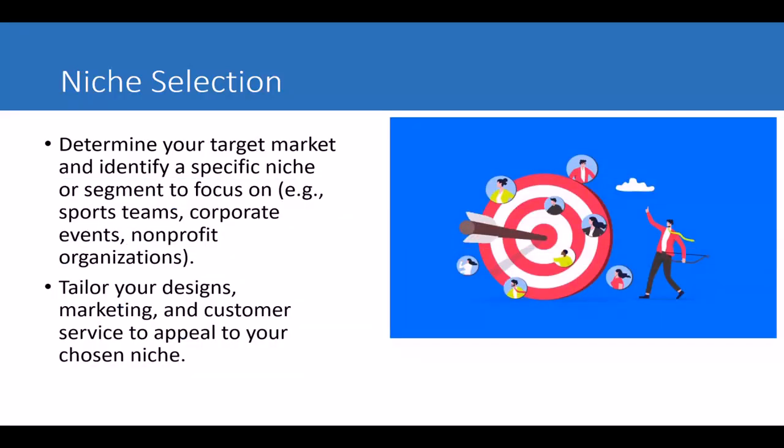The next thing to consider is your niche. A niche is simply an area of specialization — it's about interests. You need to determine your niche, the kind of t-shirts you want to produce and the designs you want on them. You can focus on so many niches out there, pick just one of them and build a brand around it.